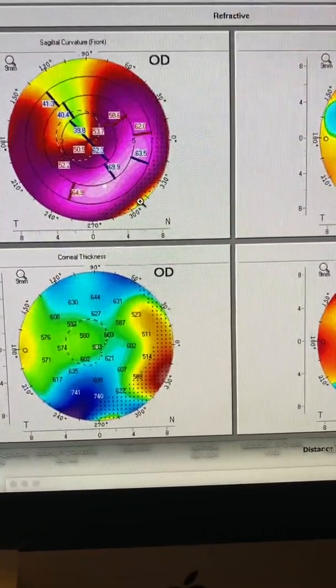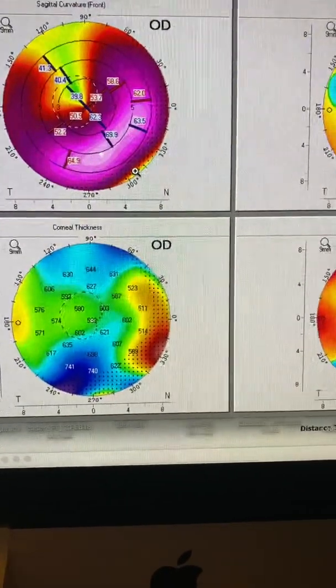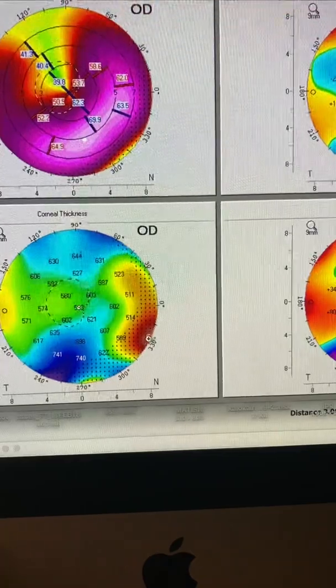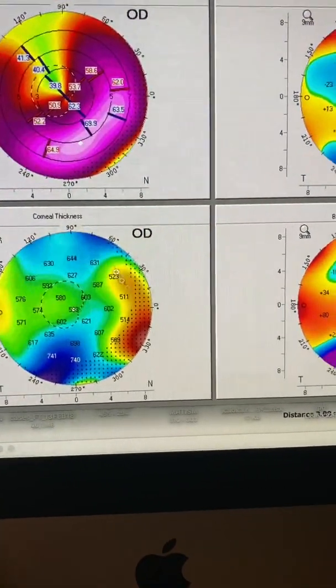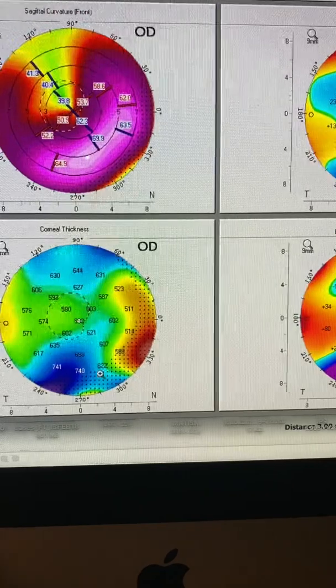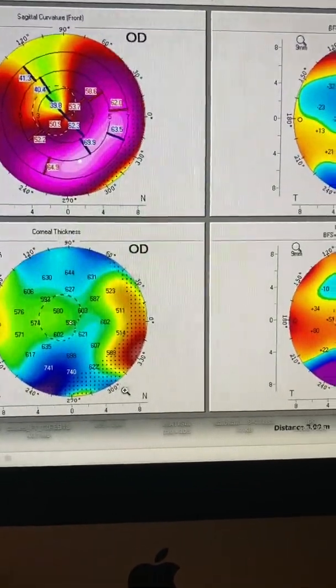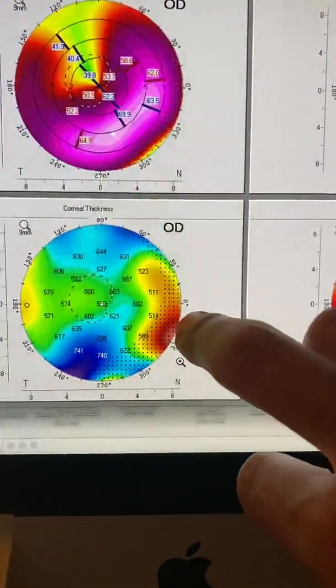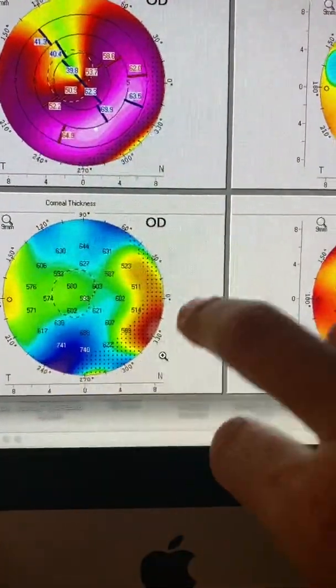This is impossible to correct with spectacles and very difficult with contact lenses. The pachymetry map is the key here. You can see how thin this area is, although it falls right at the edge of the Pentacam, which is nine millimeters in diameter. If we could capture a little bit more peripherally, we would see the dehiscence area being extremely thin.